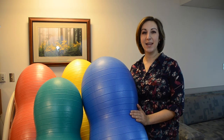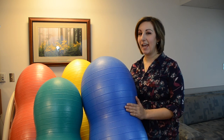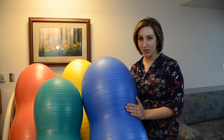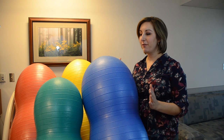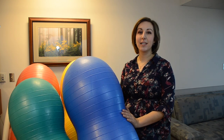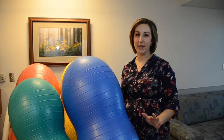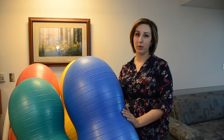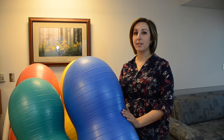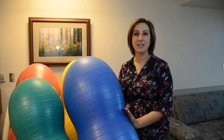Hi, I'm Mandy Irby. I am a labor and delivery nurse, certified in inpatient OB and electronic fetal monitoring, and I am in love with these. These are peanut balls from Premier Birth Tools and they are my favorite new tool on labor and delivery. The research on the Premier Birth Tools website shows that peanut balls are used to shorten the length of labor, and I've seen it and it's amazing.